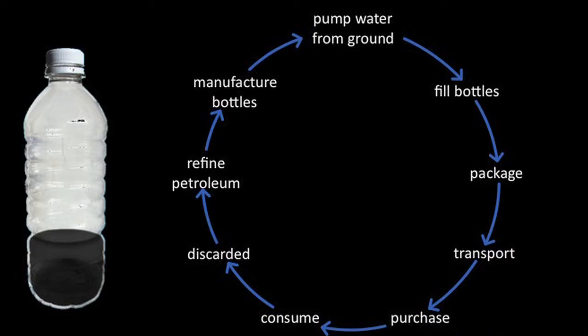We refine petroleum to make that plastic bottle in the first place, then we have to manufacture the bottle - all of this takes energy. We then have to pump the water from the ground, because we're talking about bottled water. Normally when I'm in university giving this lecture, students have their bottled water and all of a sudden it disappears off the lecterns. We have to fill the bottles - all of these steps take energy. We have to package them, transport them - local or all around the world. You then have to get somewhere to purchase it. You consume it - that's the fun bit - and then you discard it.